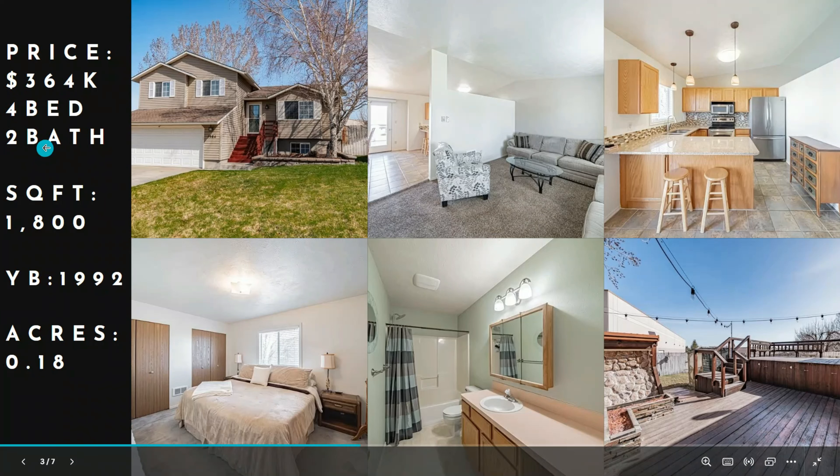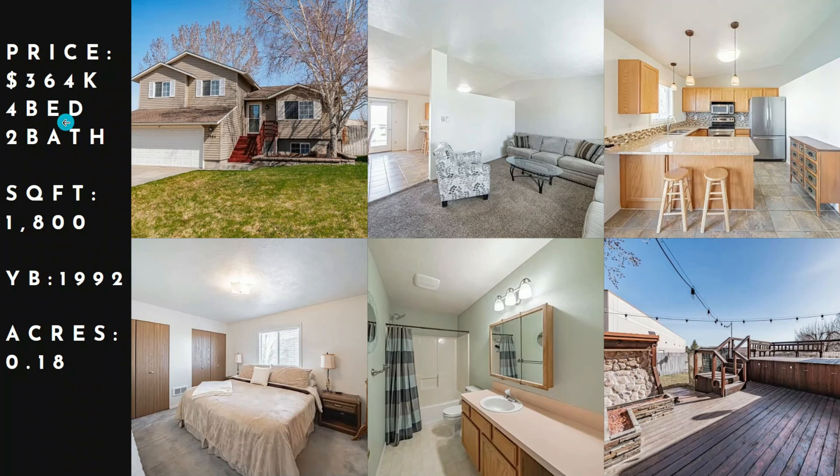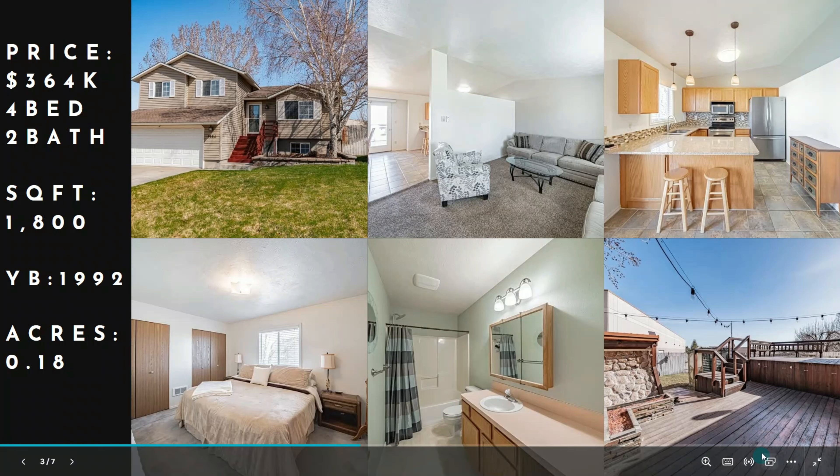This is our median sold at $364,000 — four bed, two bath, 1,800 square feet, built in 1992 on 0.18 acres. It looks pretty decent. There's a nice back deck with some cool stone work.